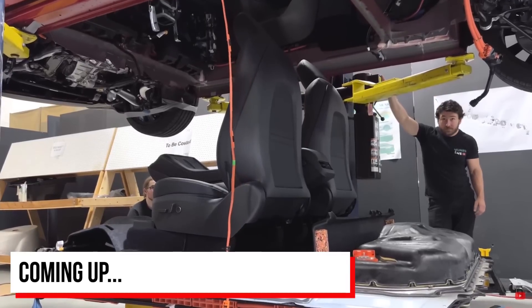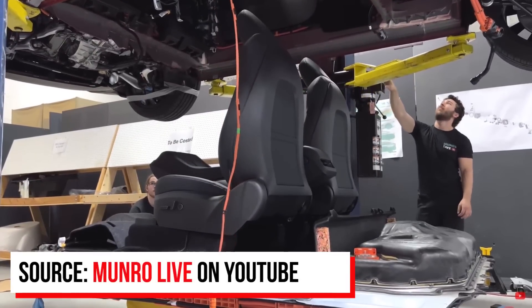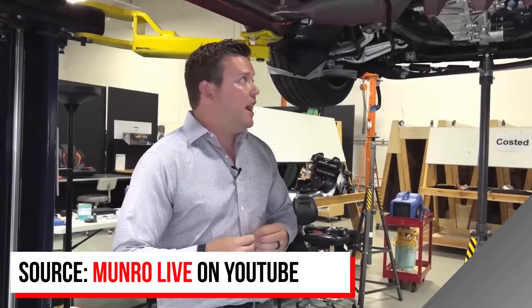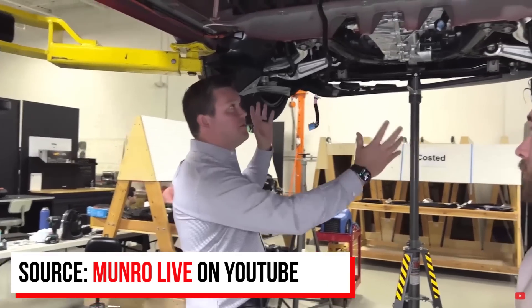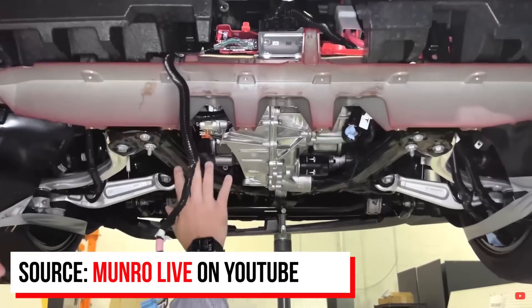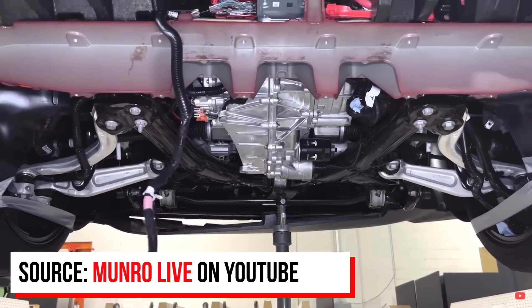Now the first thing I want to say is that it's absolutely mind-blowing to be standing under a vehicle on a hoist and have absolutely nothing for the floor structure. I've come from a background of benchmarking vehicles where you'd have hundreds of stamped parts for where this front mega gigacasting is — hundreds and hundreds of parts in the back — and the level of refinement and integration is incredible.